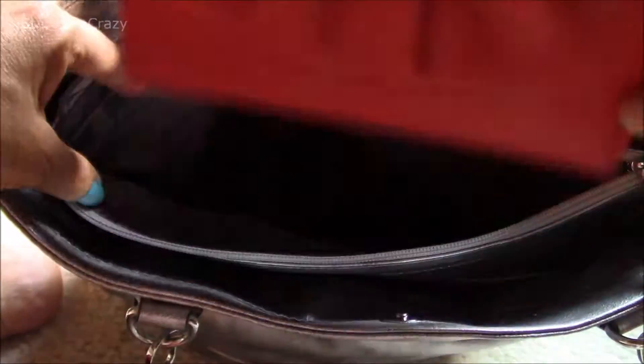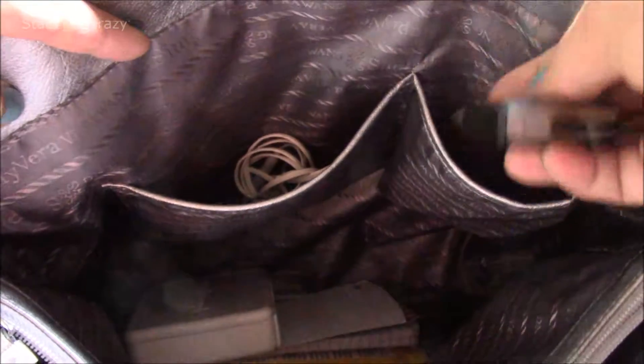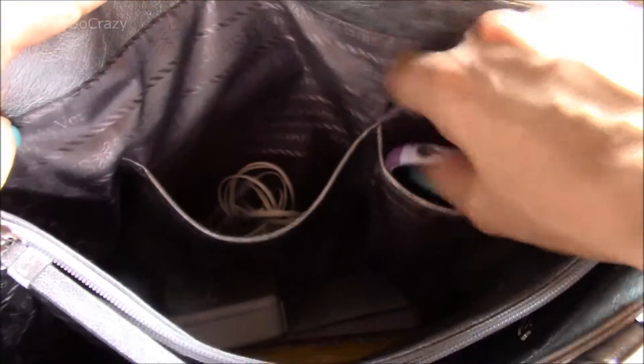In the zipper portion I have my wallet, which I purchased from Kohl's a very long time ago, and I love it because it's red. This little slip pocket here has my earbuds for the gym, and also in this one is my lock for the gym. I usually keep my cell phone right here — I like that because it's right on top and I can just grab it.